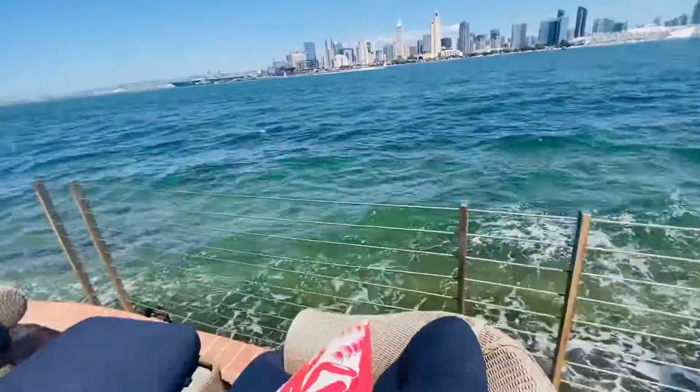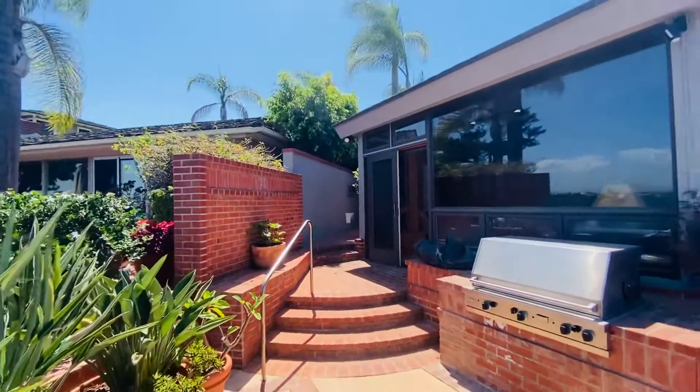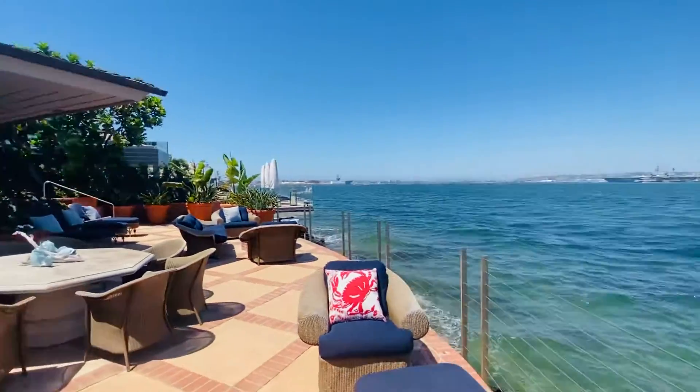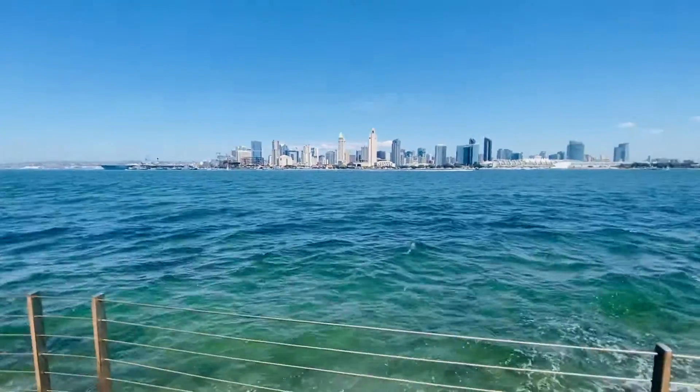721 First Street, Coronado. This house is for sale. It's amazing — downtown view, $11 million house.